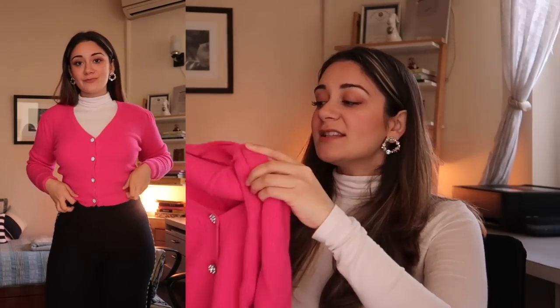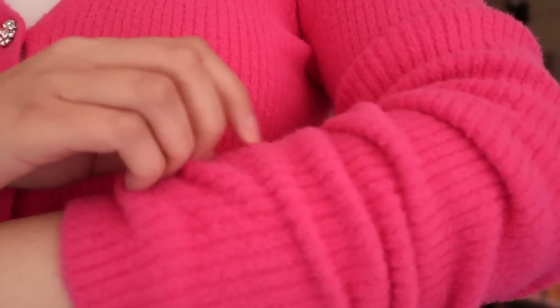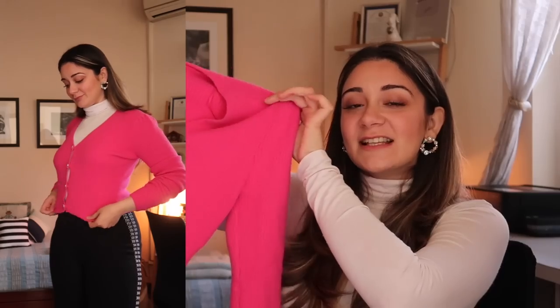Next up is this sweater from Zara, and honestly I'm not very happy with it. I thought I'd love the color but when it arrived I felt it just isn't worth the price. It was 29.90, on sale for 17.90, and it's something you can find at any local market. Zara has much better stuff — I might end up returning this one.